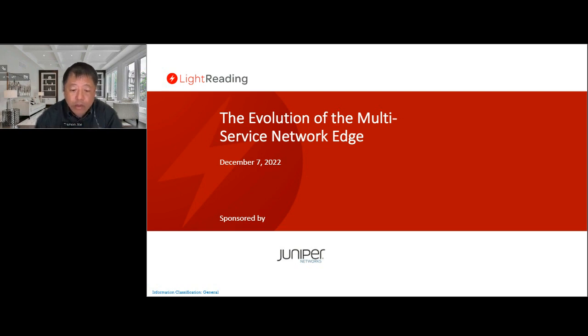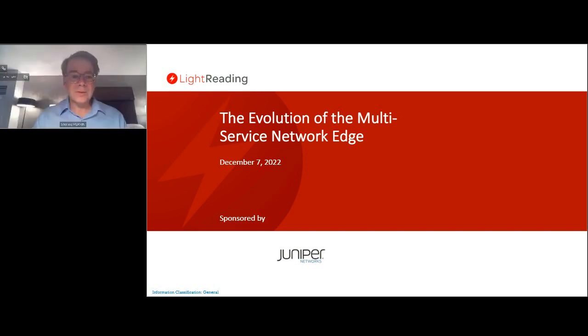I would now like to turn the event over to Heavy Reading's Senior Principal Analyst, Optical Networks and Transports, Sterling Perrin. Hi, thank you Barbara, and hello. Welcome everybody to today's webinar on the evolution of the multi-service network edge sponsored by Juniper Networks.